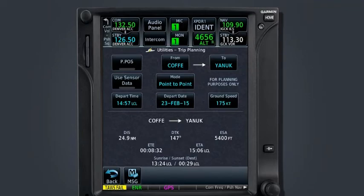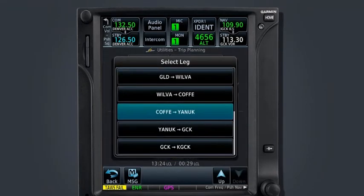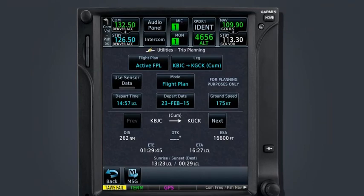Perhaps while enroute, we notice that our ground speed is significantly lower than what we had planned for prior to departing Rocky Mountain Metro. We are concerned about reaching the destination airport before one hour after sunset because we do not meet night currency to carry passengers. Using trip planning, we can determine our new estimated time of arrival. We would first select the mode field to toggle to flight plan mode, select the active flight plan from the list of available routes, then choose the cumulative option from Rocky Mountain to Garden City at the top of the list. Select Use Sensor Data so that the GTN uses the current ground speed.